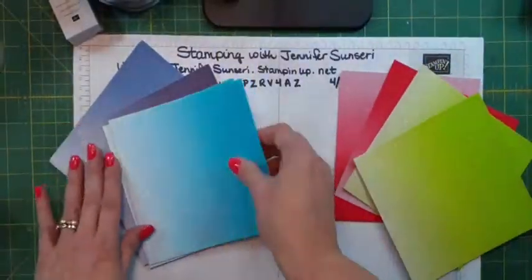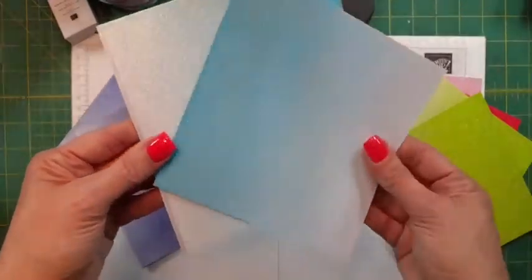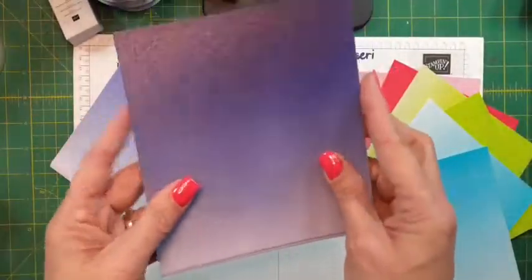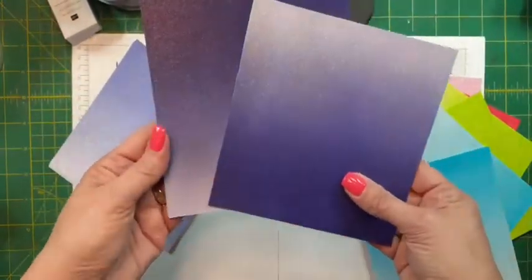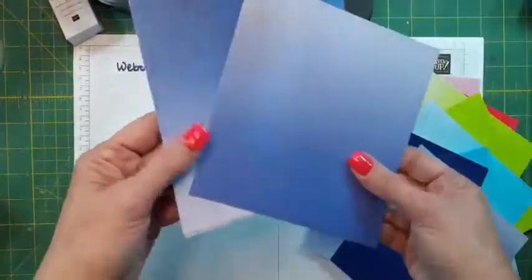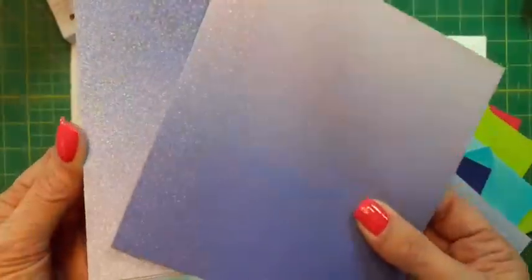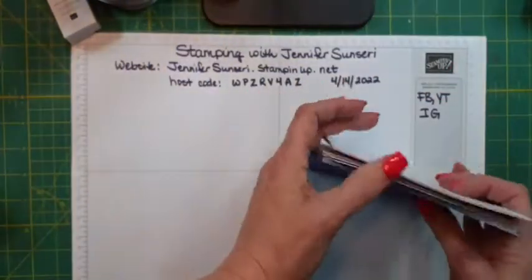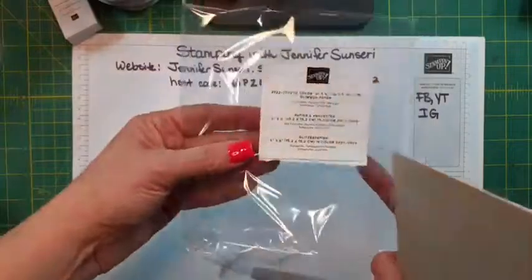There's the Parakeet. Tahitian Tide turquoise — this is lovely! That would be so pretty for ocean cards, anything with water. Look at this — that looks like purple to me. And then this one, isn't that pretty? So sparkly. There's such a nice shimmer to this paper. I almost didn't order this — I'm so glad I got it. That is called the In Color Glimmer paper.